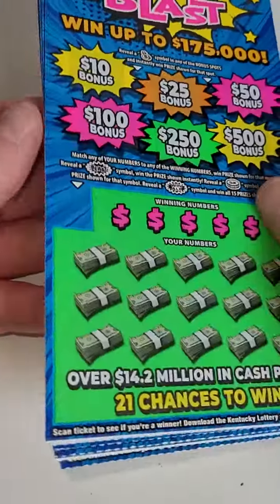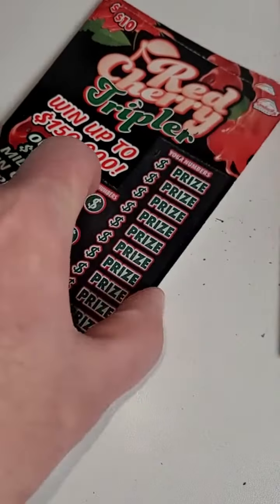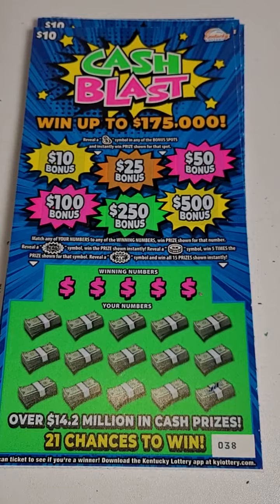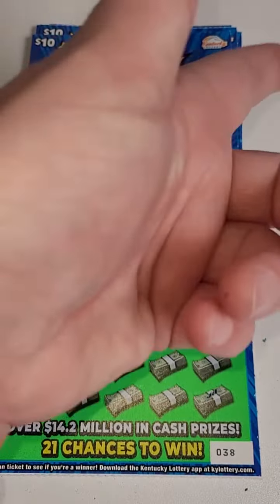In the next video we're going to scratch some more Cash Blast lottery tickets as well as some more Red Cherry Triplers, and some Ohio Lottery tickets coming up as well. Make sure you check out those videos. Thank you so much for watching this one — as always, I'll see you in the next one.